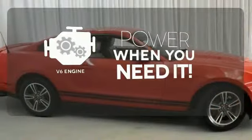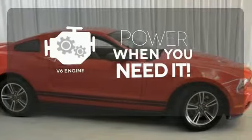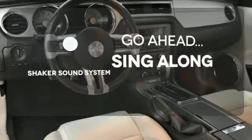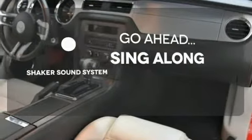Have fun behind the wheel with a V6 under the hood. The soundtrack to your life comes through crystal clear with the premium Shaker sound system. Crank up your tunes and hit the road.